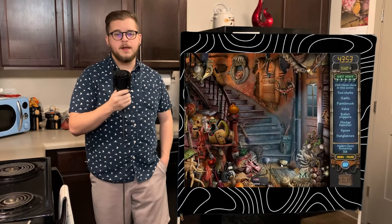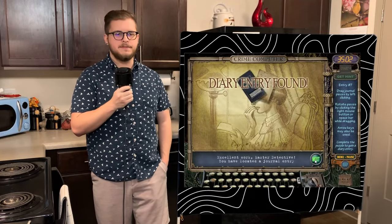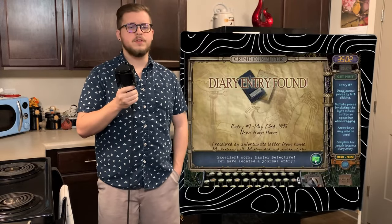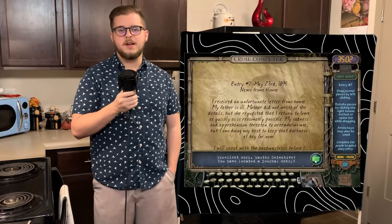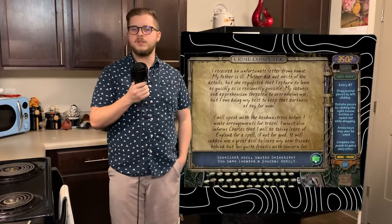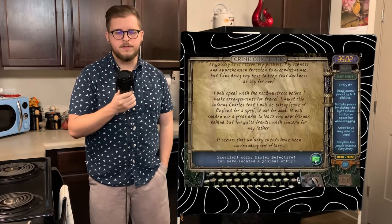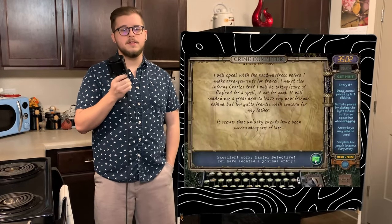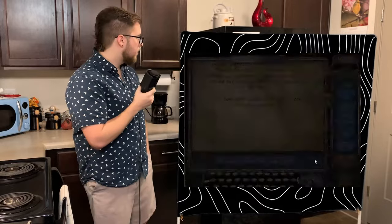No puzzle door this time, but 38 clues to find again, and we get our next entry titled News From Home, written May 23rd, 1895. Emma has received news from her mother that she should return home as soon as reasonably possible, due to her father becoming sick. She didn't write many details, and Emma does her best to not become overwhelmed with the situation at hand. She says she'll speak with the headmistress and Charles before she makes arrangements, and mentions how frantic with concern she was for her father. She ends the entry by stating, 'It seems that unlucky events have been surrounding me as of late.'